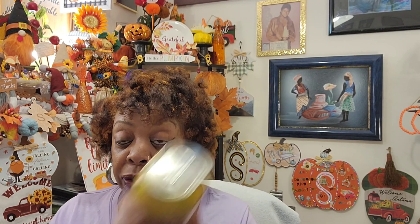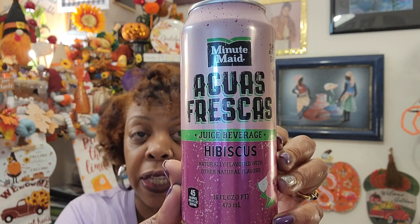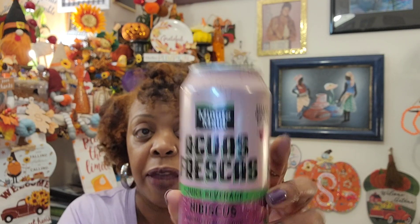If you guys remember from a few hauls back I hauled this Minute Maid mango — it's a juice beverage. I'm just passing those over to my sister, that's why I still have this. But I found a Minute Maid hibiscus juice beverage. These are both 16 fluid ounce cans, really big. This one is hibiscus from Minute Maid, a name brand.